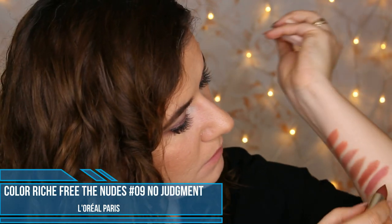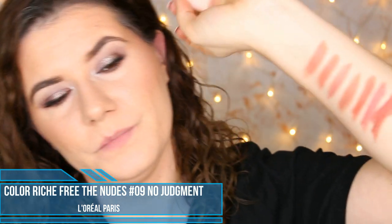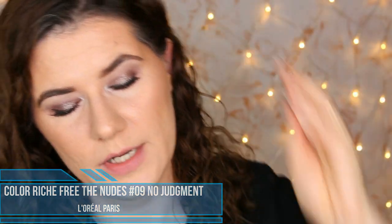Then we have Judgment. That was a bad swatch, but why not? This is also a very beautiful lipstick shade.